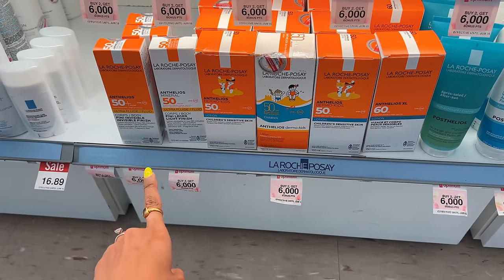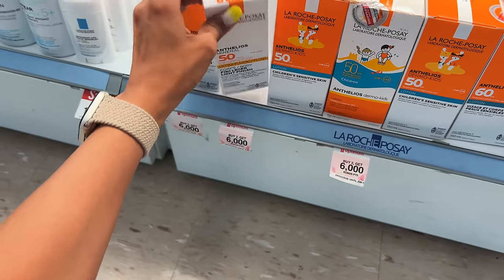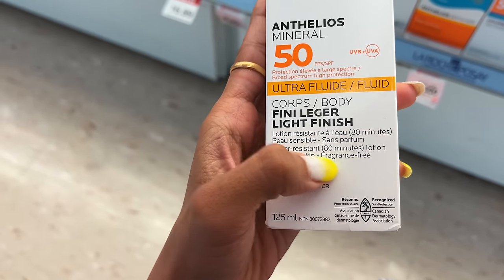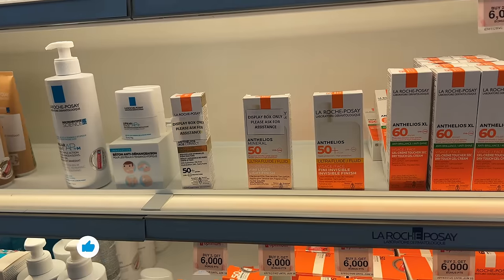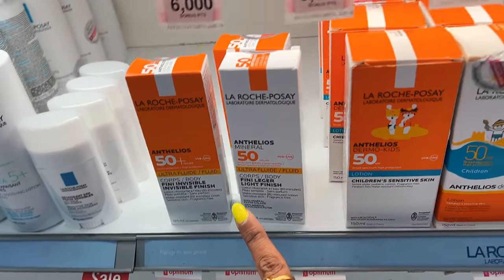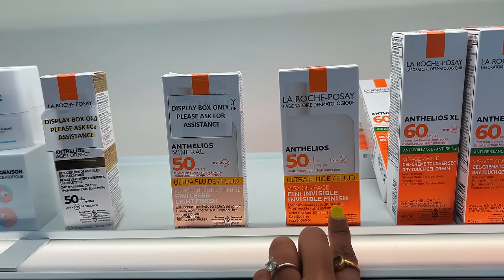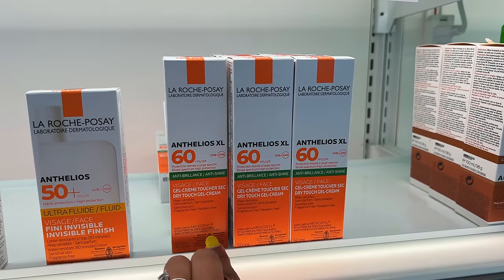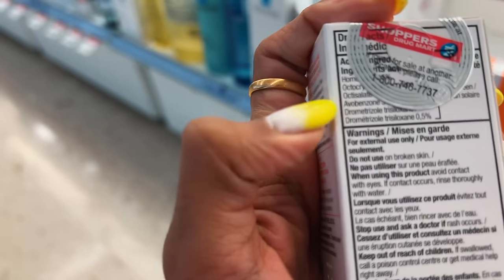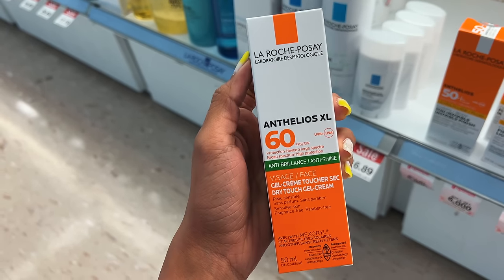La Roche-Posay is a really good sunscreen option. They have a non-mineral and a mineral option — the mineral one is for the body, UVB/UVA, water resistant 80 minutes, 100% mineral, priced at $16.89. They also have a tinted mineral SPF 50 and a non-tinted chemical sunscreen for the face in a gel cream formula, which seems pretty promising.